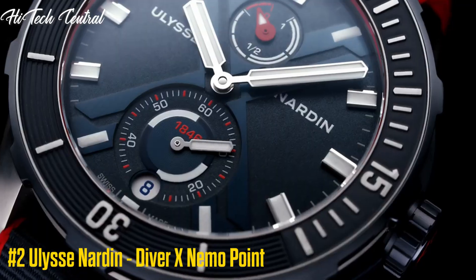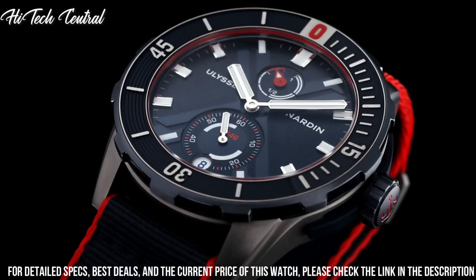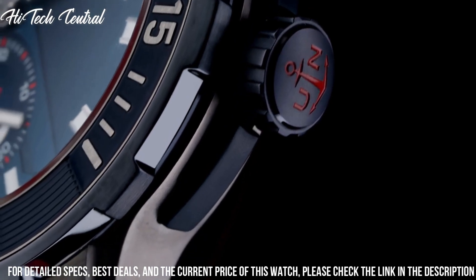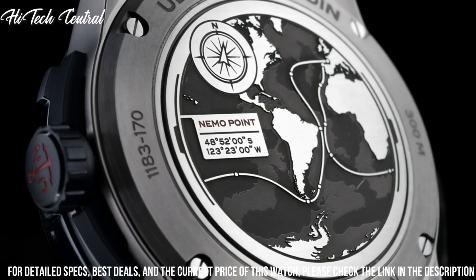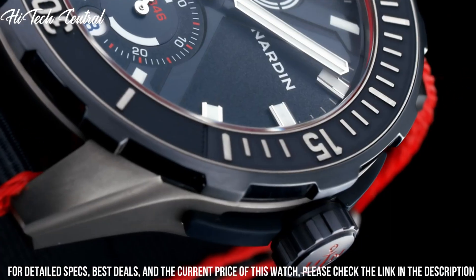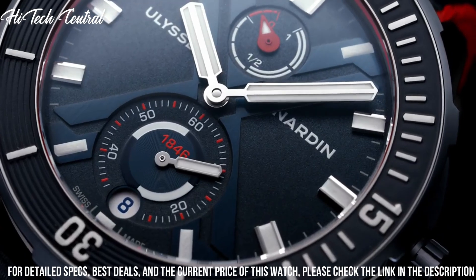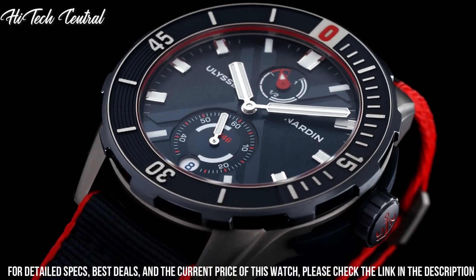Number 2: Ulysse Nardin Diver X Nemo Point. Dial type: analog, luminescent hands and markers, date display at the 6 o'clock position, two sub-dials displaying small second and power reserve indicator. Ulysse Nardin caliber UN118 automatic movement with a 60-hour power reserve. Scratch-resistant sapphire crystal, screw-down crown, transparent case back.